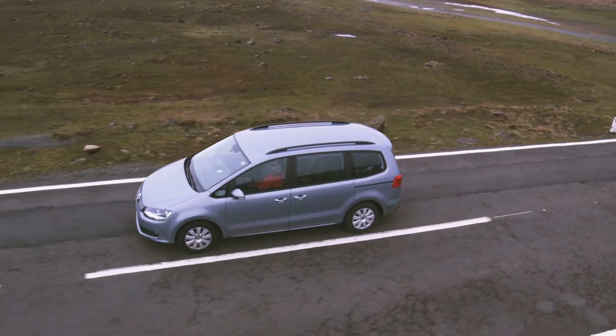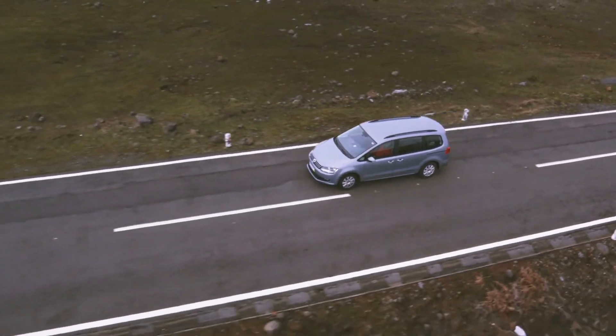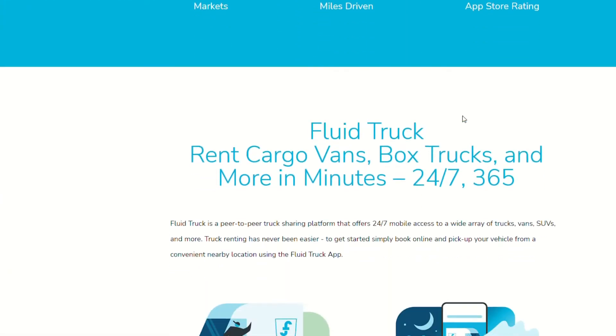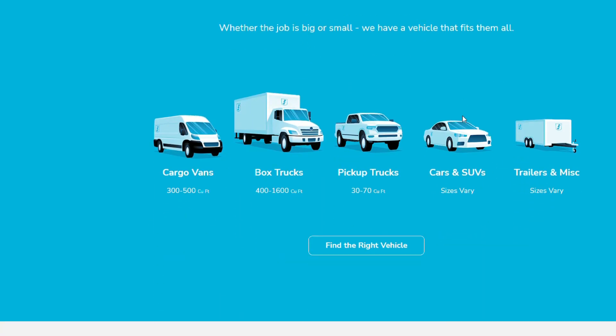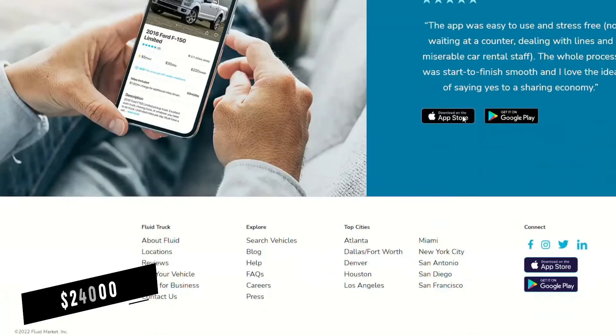Not everyone has a vehicle, and many of us own vehicles that sit idle for the majority of days. Good news! This sharing economy app, Fluid Market, available for iOS and Android, allows you to rent out your cargo van, box truck, pickup truck, car, and/or SUV by the hour, day, or week. According to the company's website, you can make up to $24,000 per year by renting your truck on Fluid.